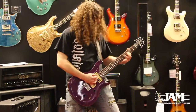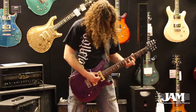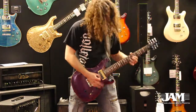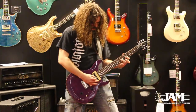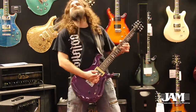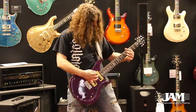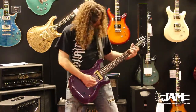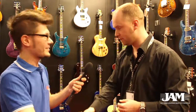My name is Matt, I am manager of the European Department of PRS Guitars.